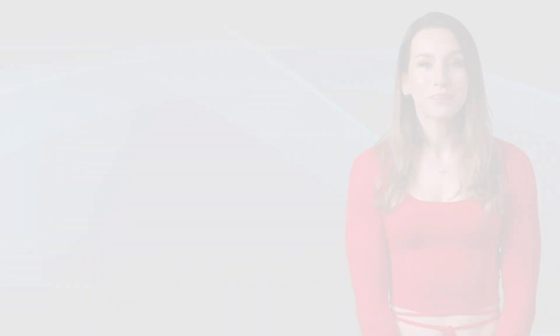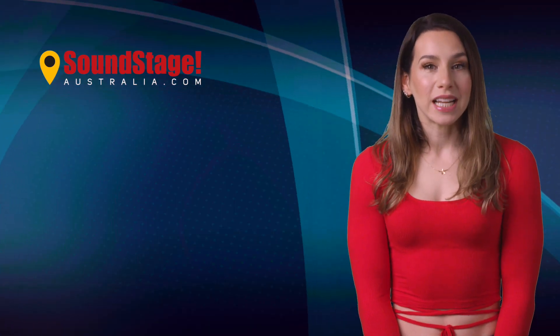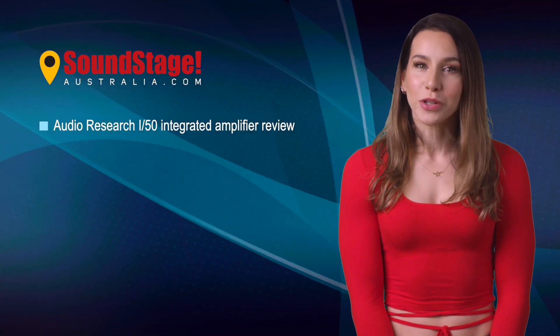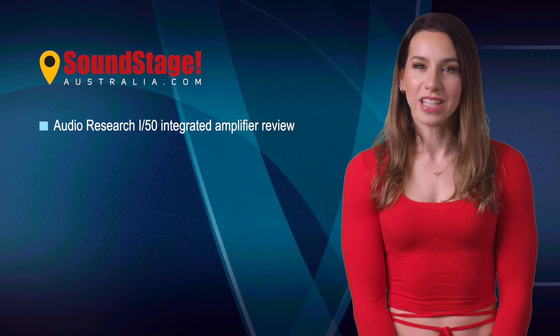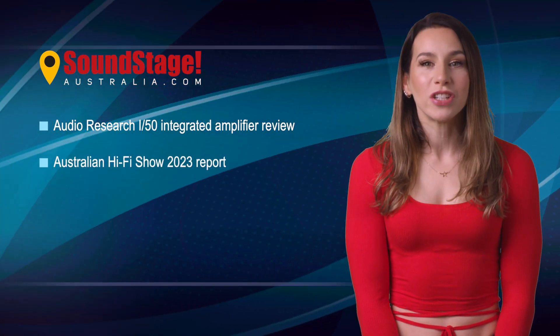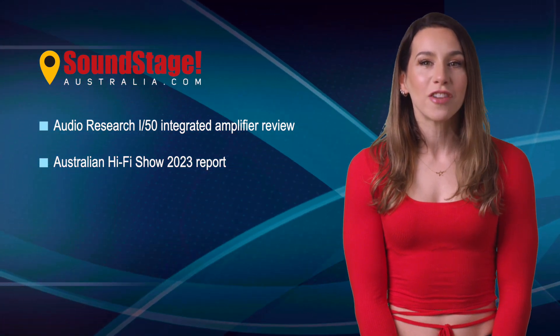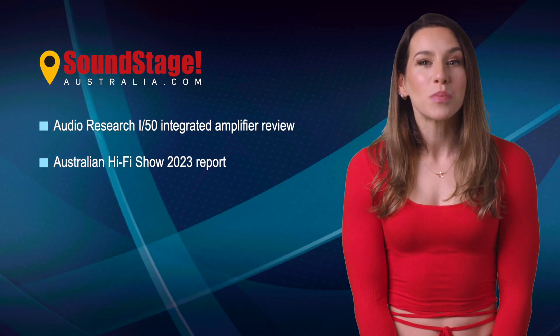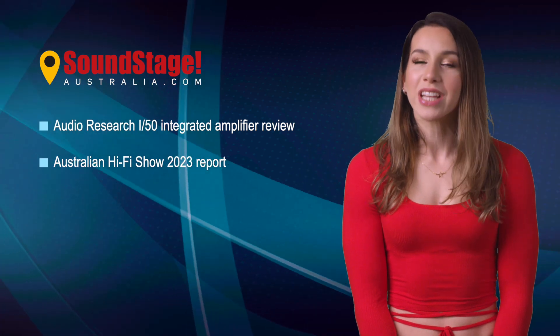Now, here's what's new. From our international partner site, Soundstage Australia, reviewer Peter Kitsoulis discovers that brawn can also be multicolored beautiful in the Audio Research i-50 integrated amplifier. But that's not all — earlier this month, Editor-in-Chief Edgar Kramer visited the Australian Hi-Fi Show, a hotel-based event in Sydney, Australia. Edgar filed a full two-part report featuring audio gear from entry-level to high-end.